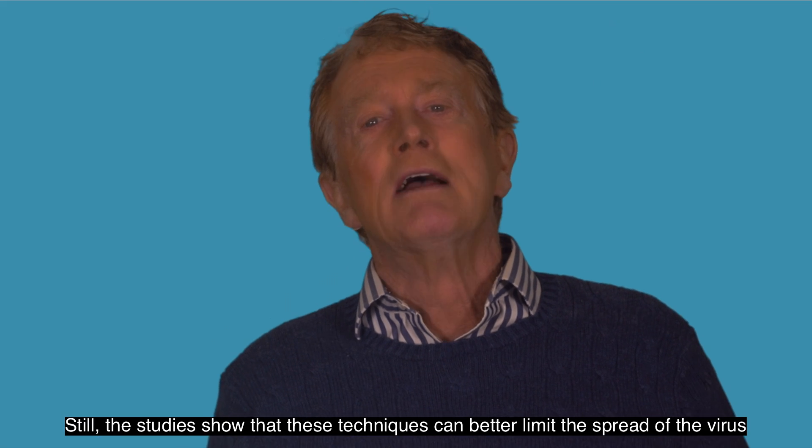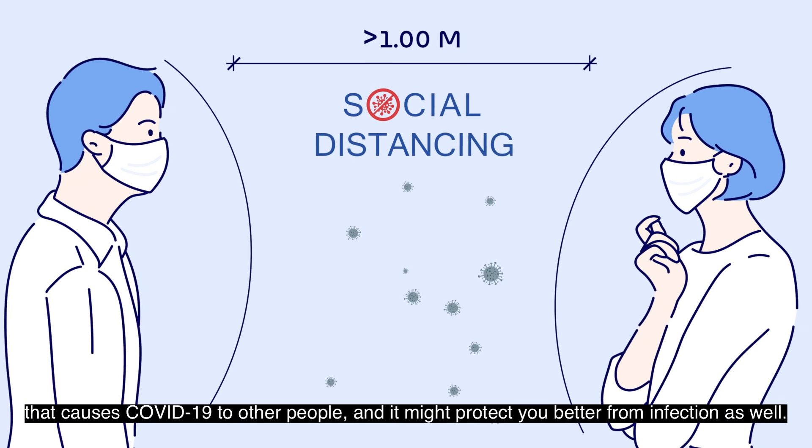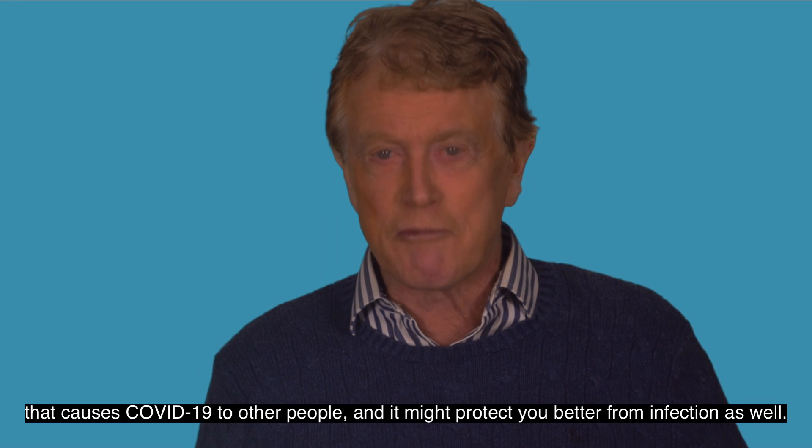Still, the studies show that these techniques can better limit the spread of the virus that causes COVID-19 to other people, and it might protect you better from infection as well.